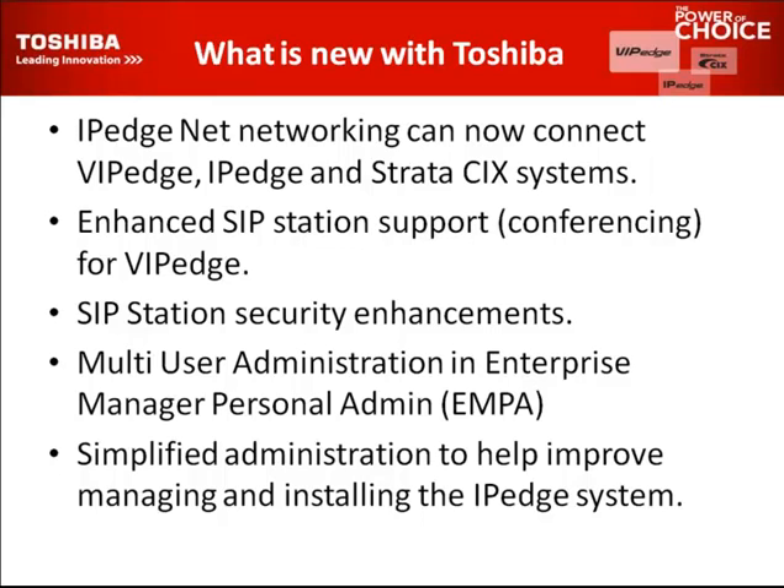Multi-user administration — that's something we also rolled out. We have easier ways to manage phones for managers and employees who need to manage their own phones. Simplified administration helps improve managing and selling. We came up with model databases, so when you install an IP Edge or deploy a VIP Edge cloud-based system, that model database gives you some basics — it builds the phone, provides basic buttons, builds mailboxes. That head start really cuts down on install time.